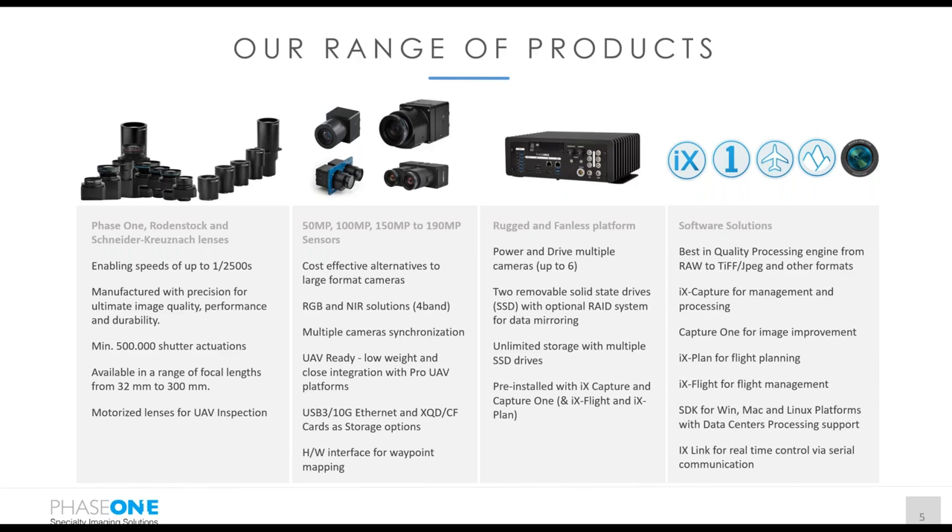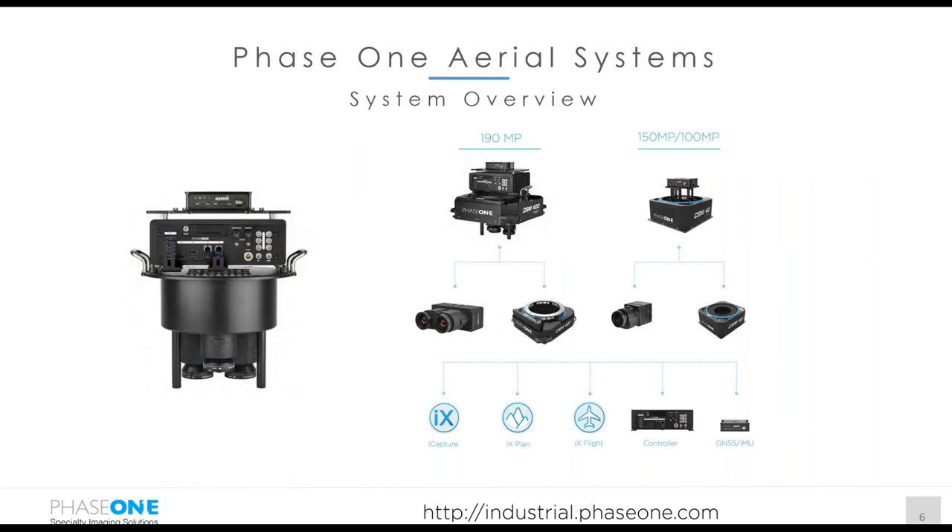The current flagship model is the dual-sensor IXU-RS 1900 camera with 190 megapixels. For recording and storage we have the ruggedized fanless iX Controller, and we have a range of software products supporting flight planning, flight execution, triggering, capturing images, and processing — including combining RGB and near-infrared images into a four-band product. Combining all these products, we also created the Phase One Aerial System, available as a turnkey solution including GNSS/IMU options and stabilized mounts. More information can be found at industrial.phase1.com.